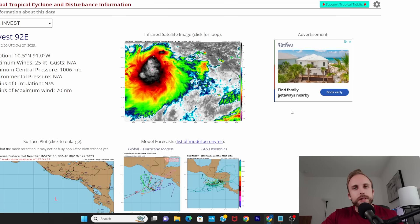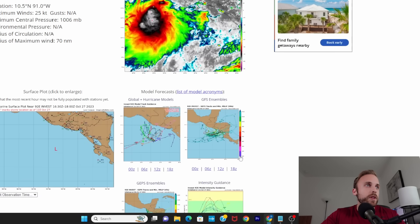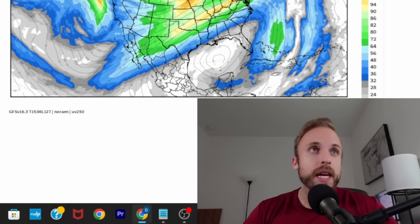Here is 92E on the static infrared shot — it's a really organized system. I would anticipate development out of this either today or tomorrow. The next name on the list is Pilar, a female name in the eastern Pacific. Looking at the track guidance, this paints a big picture very similar to Tammy — model guidance had it going east, then south, with other iterations taking it west before looping back. A lot of the models do want to take it across Central America, and a few of our deterministic 12Z runs actually have it crossing landmass.